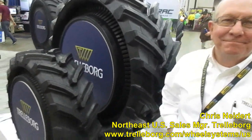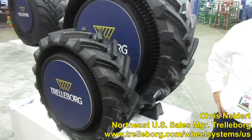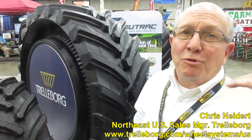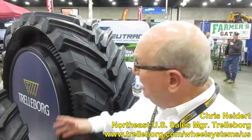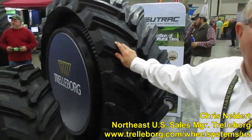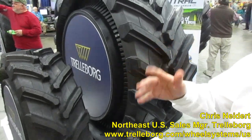We got something new here, folks. This caught my eye walking by — some innovation on the tire side. Chris, tell us about this new tire. As we always try to do at Trelleborg, we try to be at the forefront of technology. This is our tire that we're just coming out with. It's called the New Track. That's a combination of the word pneumatic, which means a tire has air in it, and a track, which we all know what tracks are on a tractor.